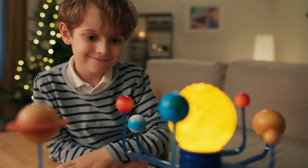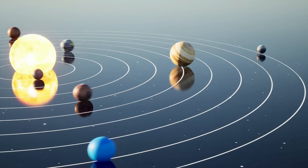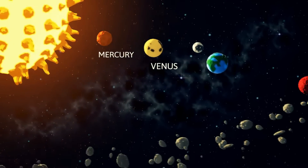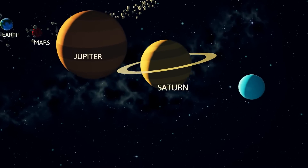Now, let's meet the members of the solar system family. There are eight planets in our solar system and they all go around the sun in a big circle. They are Mercury, Venus, Earth, Mars, Jupiter, Saturn, Uranus, and Neptune.